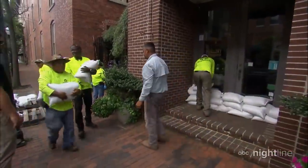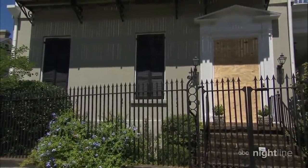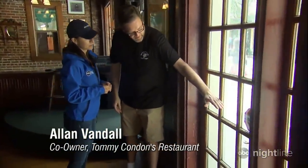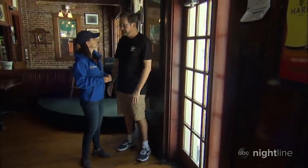In Charleston, South Carolina, business owners are bracing for the worst — laying sandbags down and boarding up windows. ABC's Megan Tavrizian spent time with Alan Vandal, co-owner of Tommy Condon's Irish pub. They're planning to stay open through the hurricane but taking precautions — gorilla taping the inside and outside seams of the door, and hoping for the best.